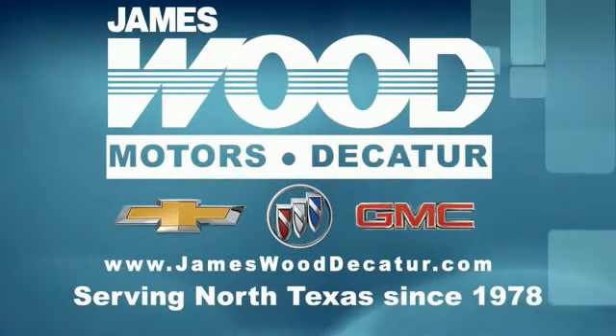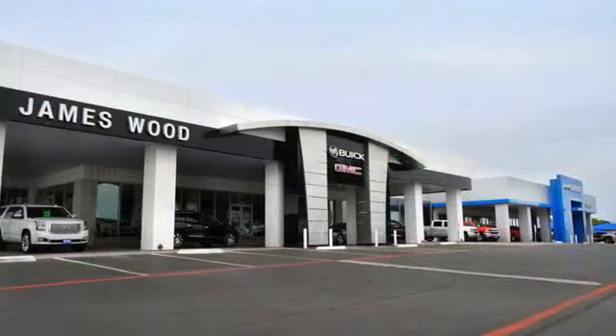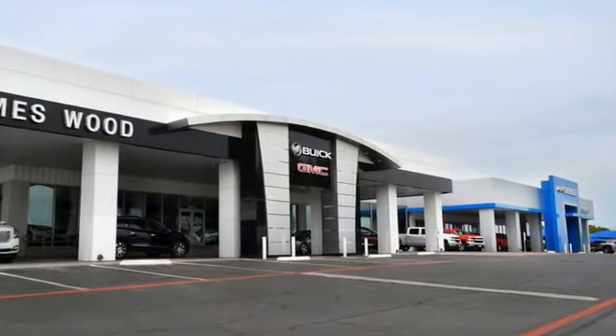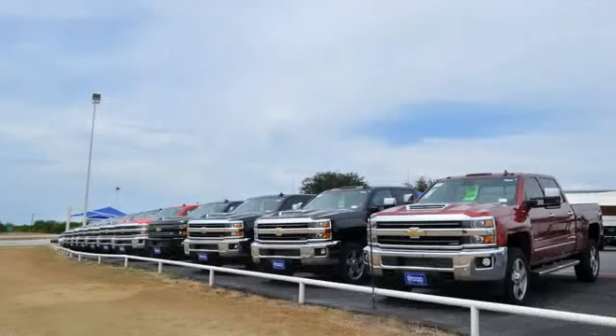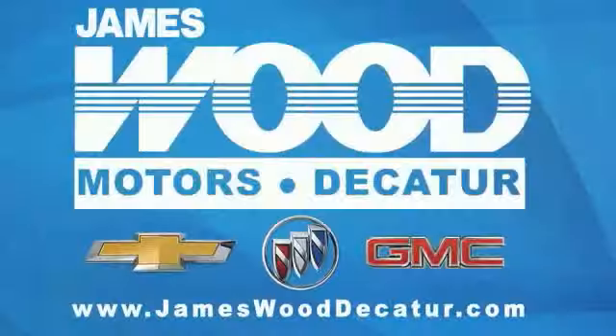We've been serving North Texas since 1978. We've built our business for nearly 40 years on treating our customers right. We're here for you for the life of your vehicle. The next time you're looking for a new or pre-owned vehicle, come visit our family at James Wood Dacey.